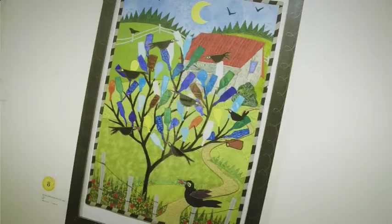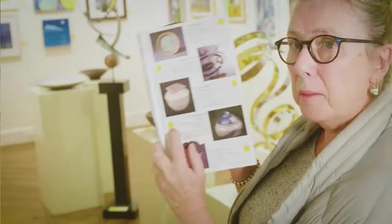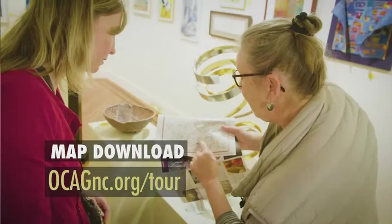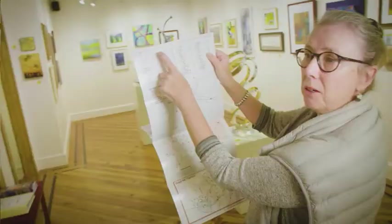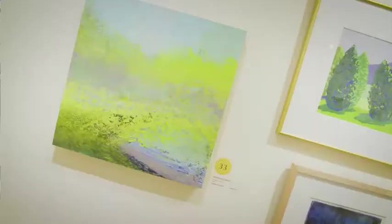I would recommend that people visit one of the preview shows first if they don't know who they want to visit, because then you get to see a representative piece of all of the artists. Pick up your brochure. That will contain these little numbers here, which relate to their location on the map. At the top you'll see a list that goes alphabetically, so if you're looking for a particular artist, that's the easiest way to find them, and then you'll find their number on the map.